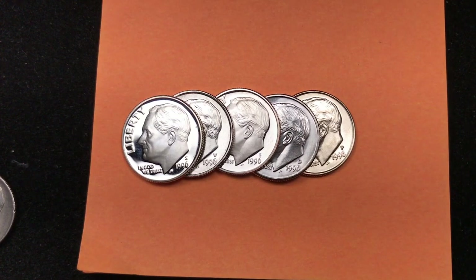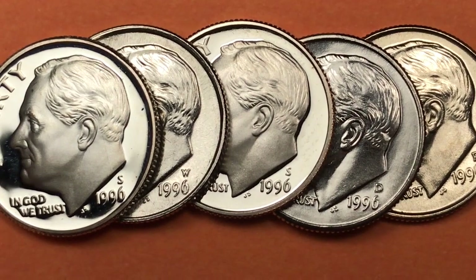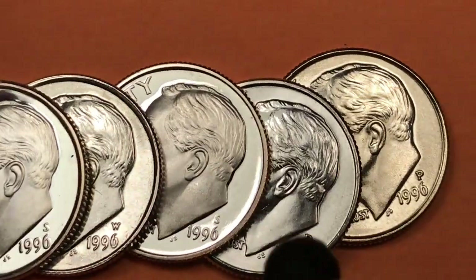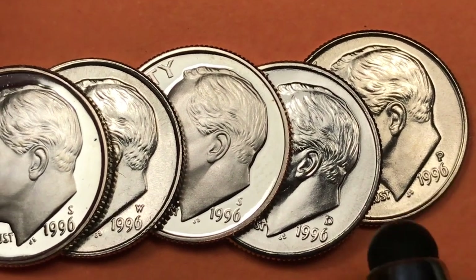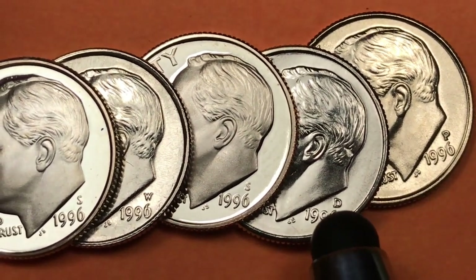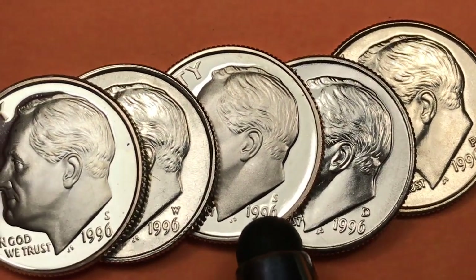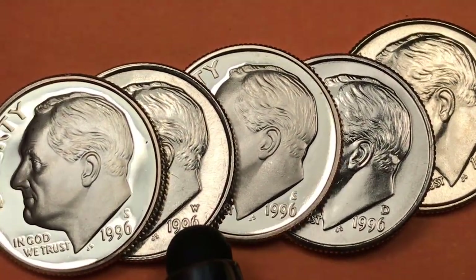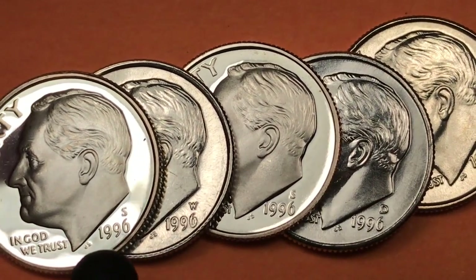Hey coin collectors and welcome to DC Coin World international coin channel. The US produced five different dimes in 1996: the Philadelphia mint over here to the right, the Denver with the D, the clad San Francisco mint coin right here, the West Point coin in uncirculated mint sets, and then the silver from the silver mint set San Francisco mint.